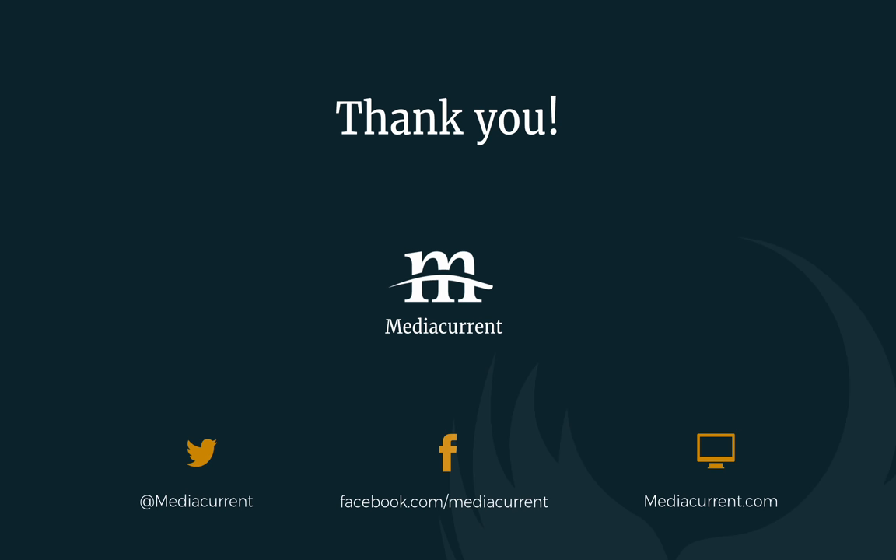Any more questions? Thank you, guys. Thanks, everyone.